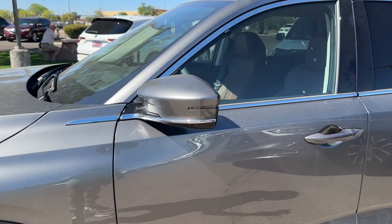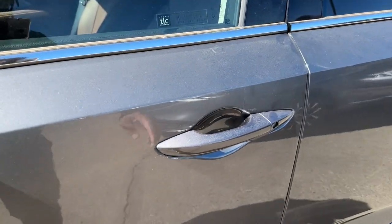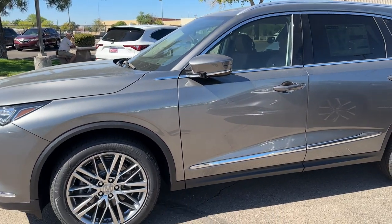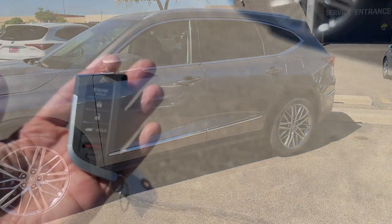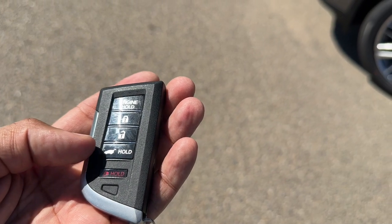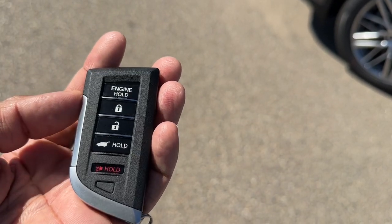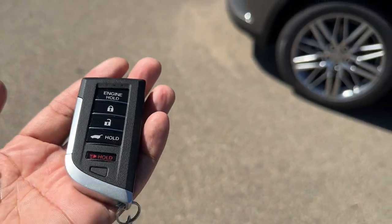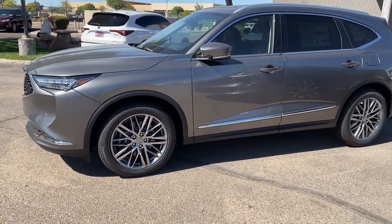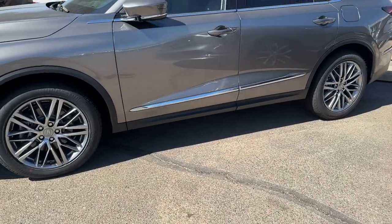The side mirrors have LED integrated turn signals, and they are power folding as well. Since this is the Advanced trim, you do have smart entry — just put your hand in and it unlocks the door. Here's the key fob: lock, unlock, power tailgate, panic button, and an emergency key inside. Remote start is built into the fob standard on the Advanced trim, and you can also use the Acura Link app to start it from wherever you are.